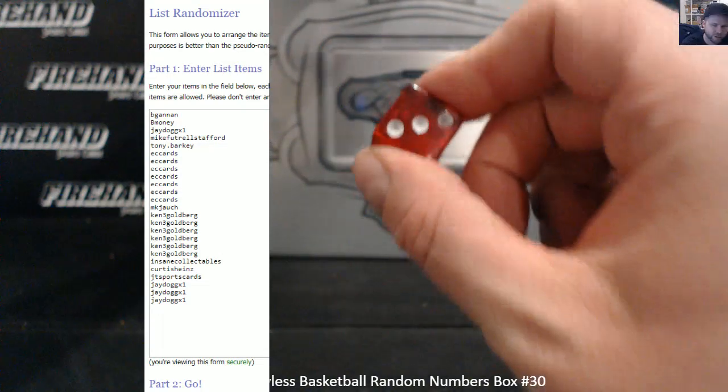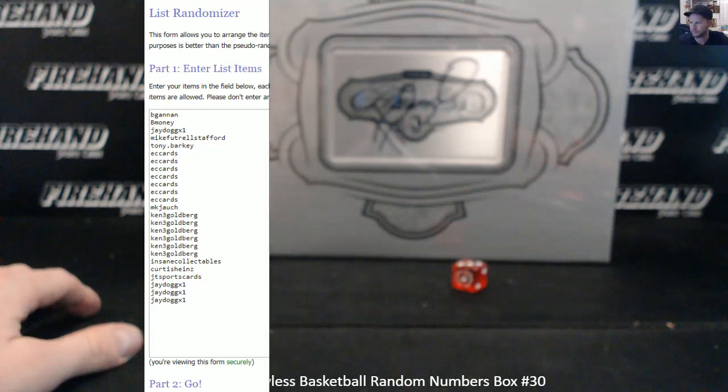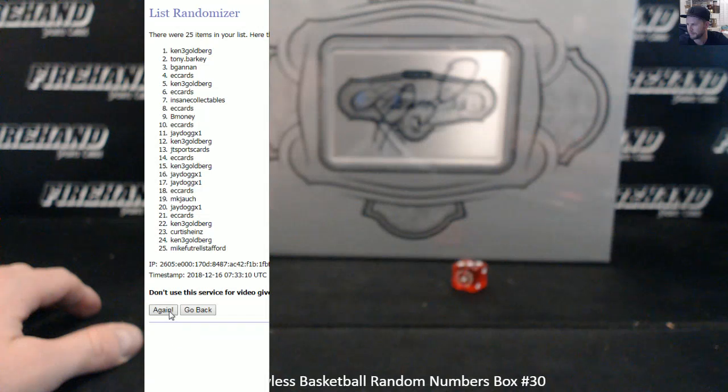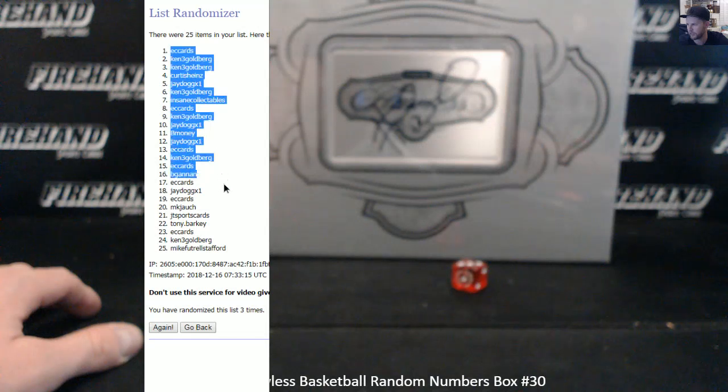I'm going to hit the randomizer just three times and get your numbers. B. Gannon on the top, J-Dawg on the bottom. One, two, last one — good luck. Three. EC cards number one, Mike Vitrell Stafford in the 25 spot.